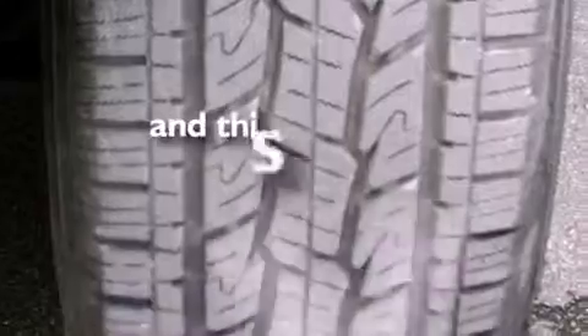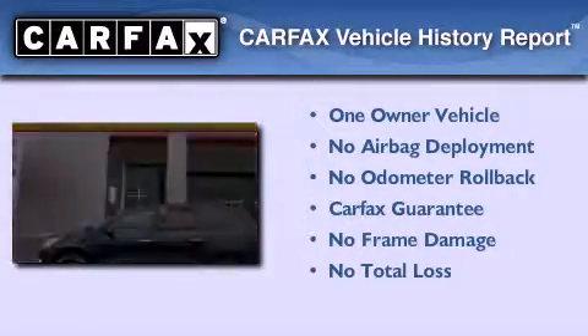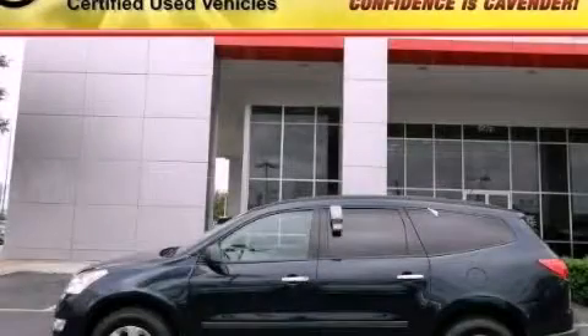This vehicle has less than 17,000 miles. This Chevrolet has had only one owner and it qualifies for the Carfax buyback guarantee. This vehicle is sure to sell fast — call and arrange your test drive today.